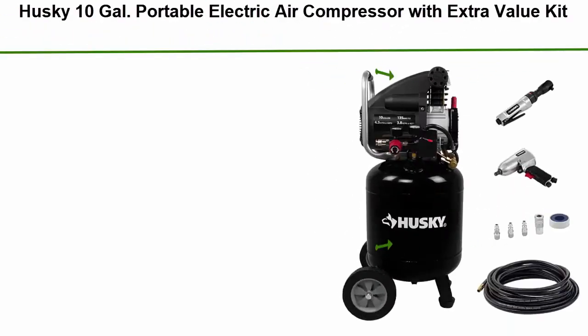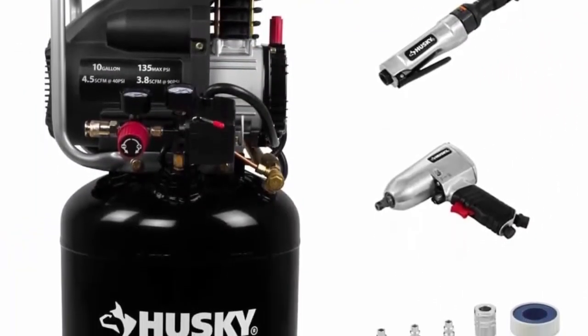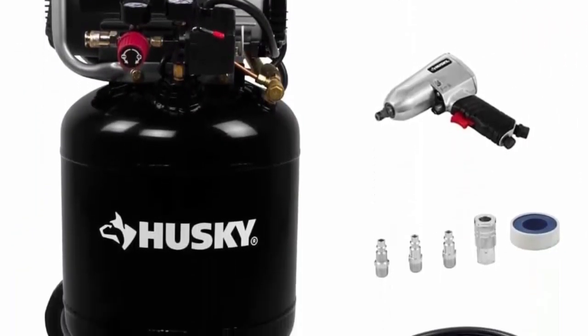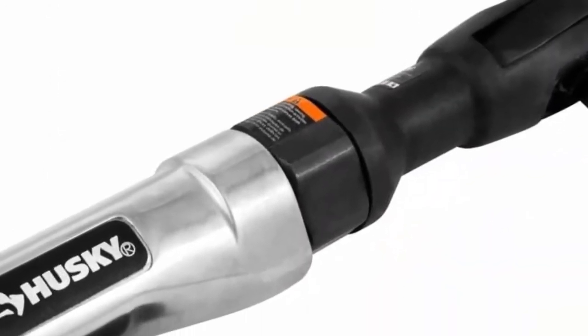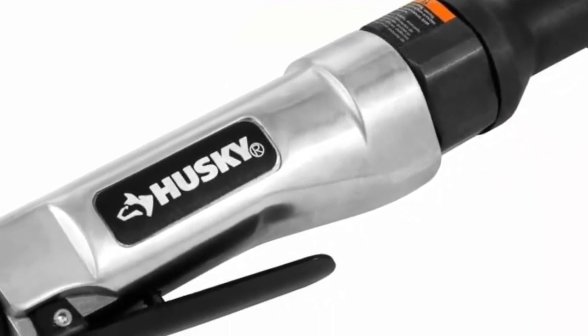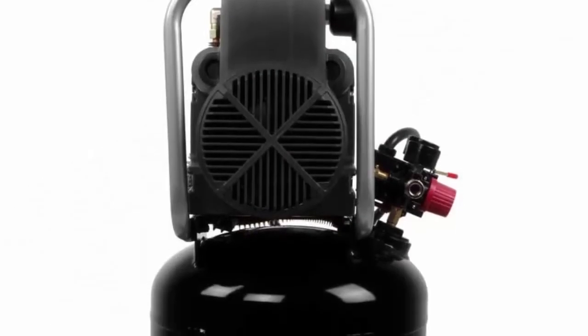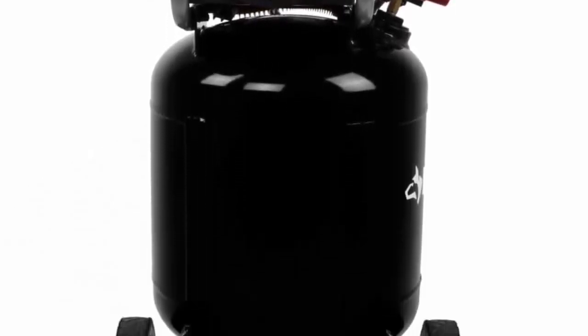Top 3: Husky 10 gallon portable electric air compressor with extra value kit. Cast iron cylinder sleeve and aluminum pump head for durability and extended pump life. Heavy duty 1.5 HP induction motor, 7 HDPE high-density polyethylene wheels for durability and portability. Low voltage startup at 90 volts. Extra value kit includes: 25-foot PVC hose, Husky air impact wrench, Husky air ratchet, one female QC, three male QC plugs, and roll of sealant tape.